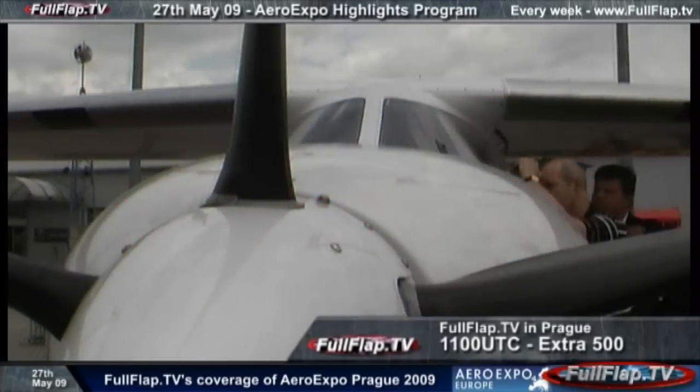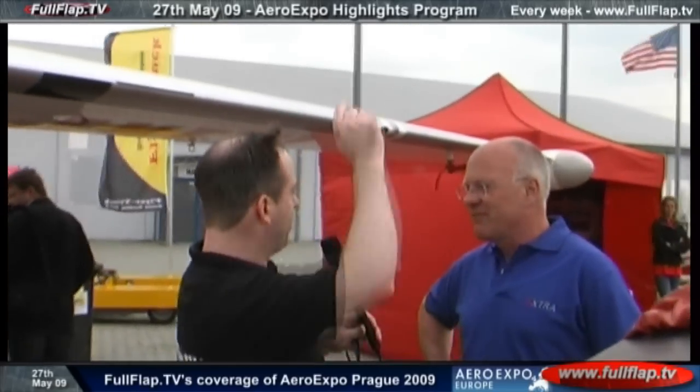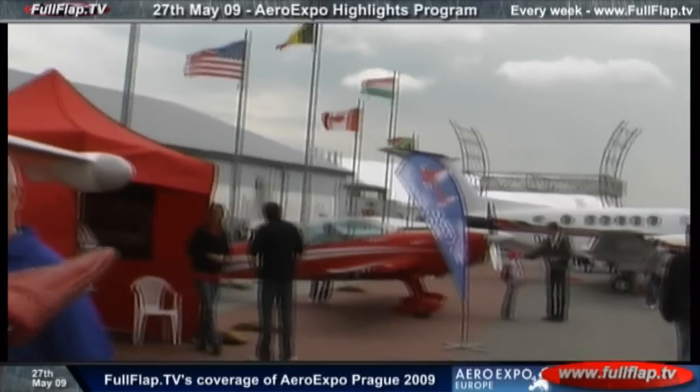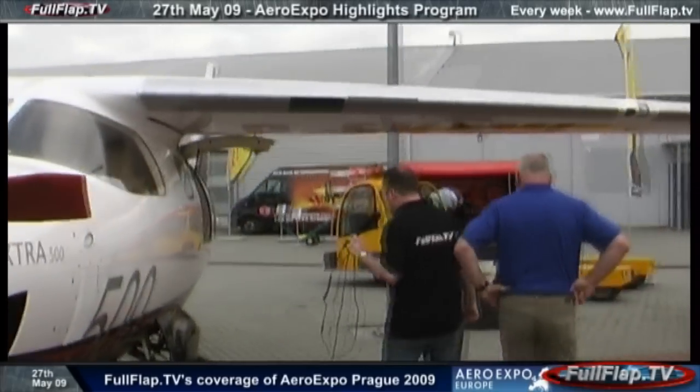I wanted to start off with this aircraft, the Extra 500. It is a spectacular-looking piece of machinery, isn't it? Extra — I'm sure you know the name — because they've got the most amazing aerobatic aircraft. Rob, if you have a quick peep over there, you can see the beautiful red one. But this is a little bit different, isn't it? Walter, you're from Extra. Is it a business jet? Well, it's meant to carry people around on a reasonably long distance for the size of an airplane. We can go 1,600 nautical miles, so cover quite a distance. It's a family airplane or a business airplane for the self-flying businessman. Shall we have a look inside?